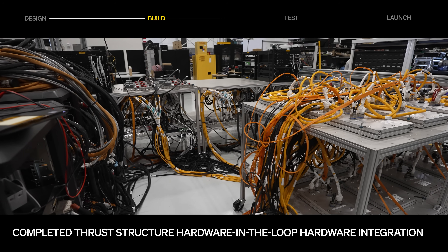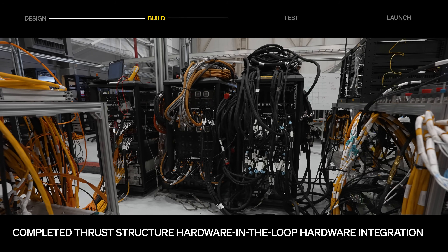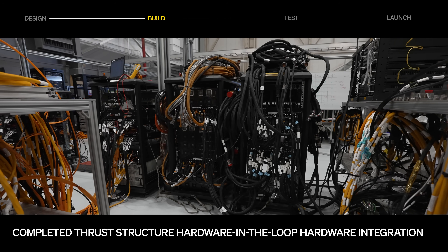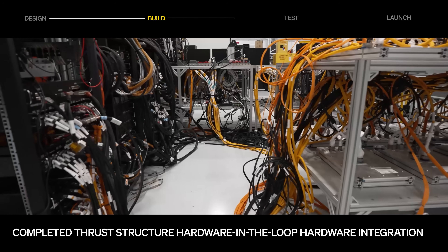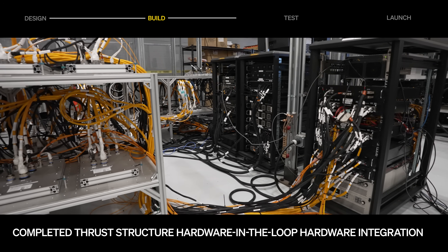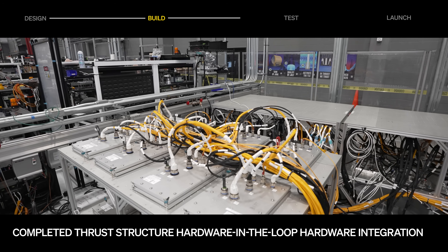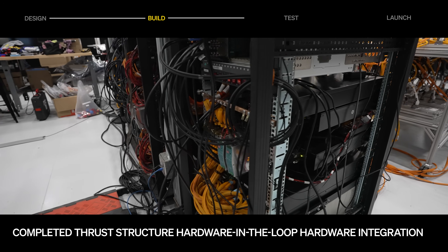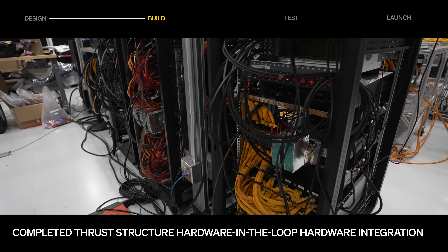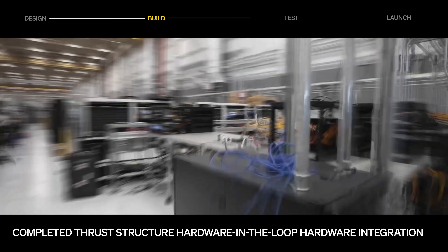This month, the team completed thrust structure hardware-in-the-loop hardware integration, providing a testbed for vehicle software, avionics, and partner teams to validate designs, automation, and configuration prior to use on the vehicle thrust structure. The milestone brought together a flight-like table build with all thrust structure avionics box designs and quantities, equivalent ground infrastructure, capable test infrastructure that simulates avionics endpoint devices, and table functionality to execute flight-like concepts of operations.